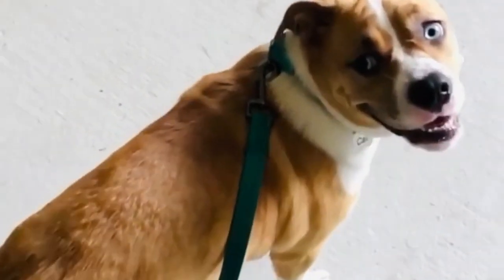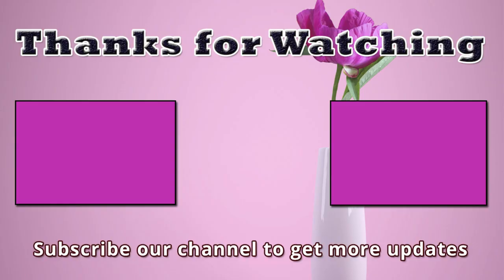If I missed any information, please let me know by commenting below. Thanks so much for watching this video. You're invited to watch more videos and subscribe to our channel for more updates.